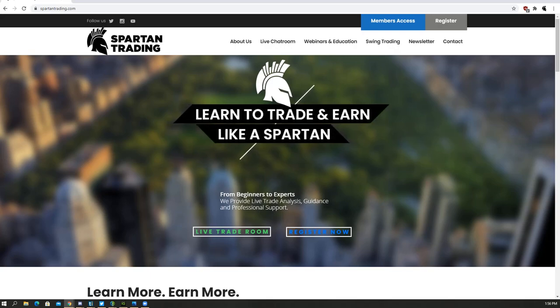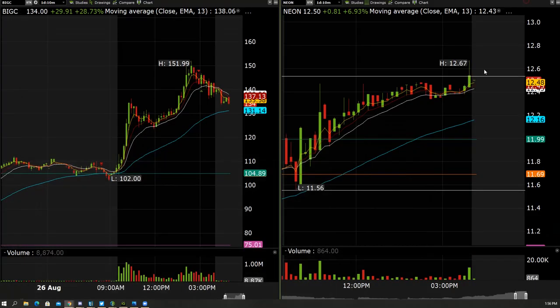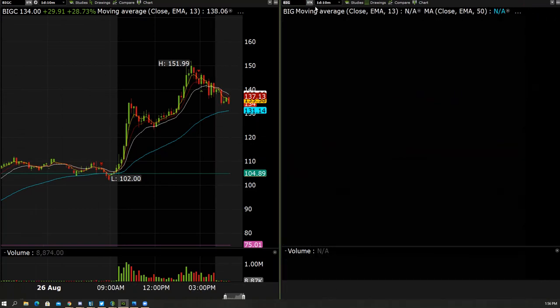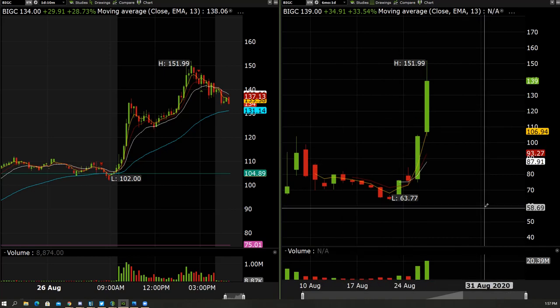I'll show you kind of what I look for and the reason behind it. This one was BigC. On the daily chart, we can see that it broke out of the recent range high and continued to go higher. This is a recent IPO name. So what I look for on this type of a trade is this.